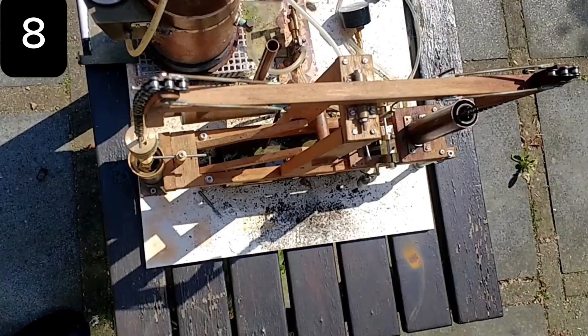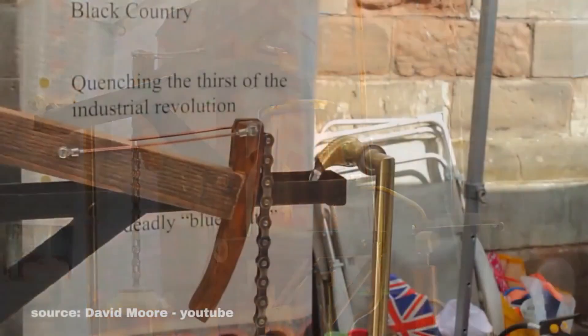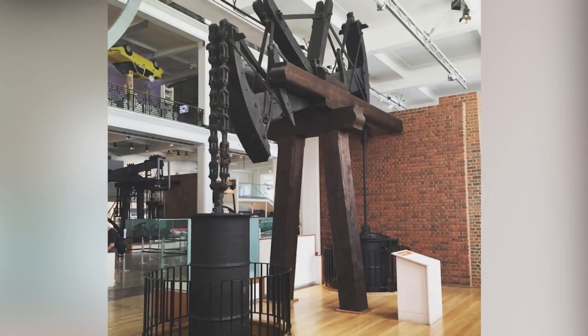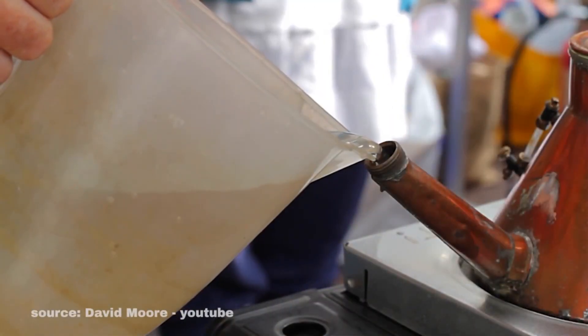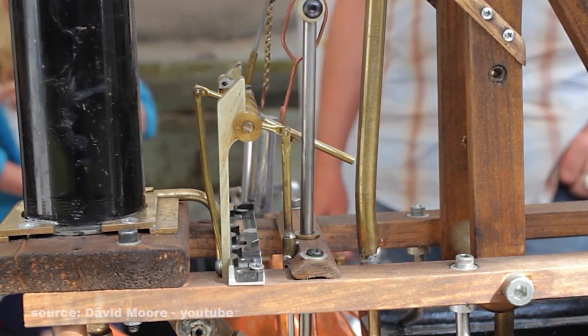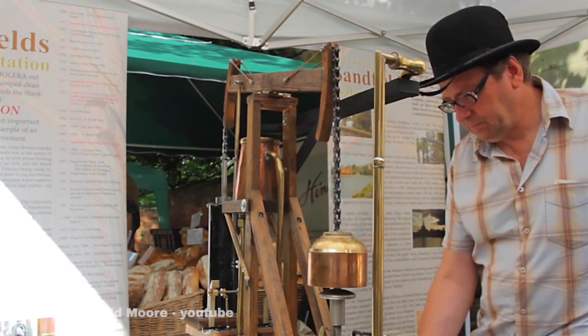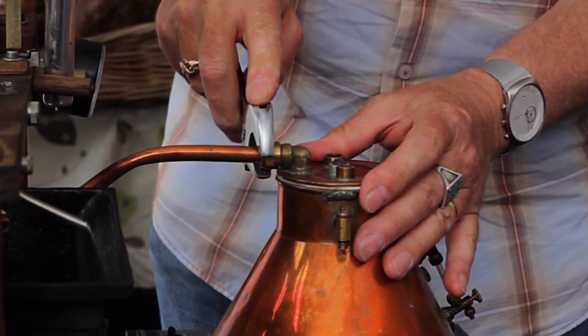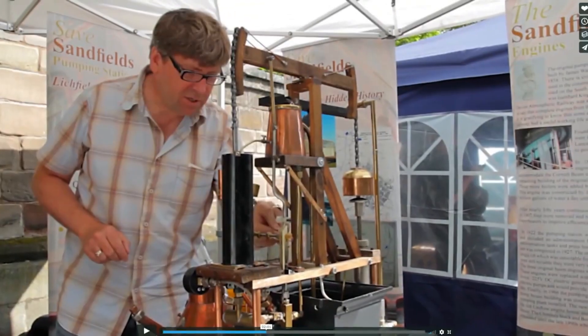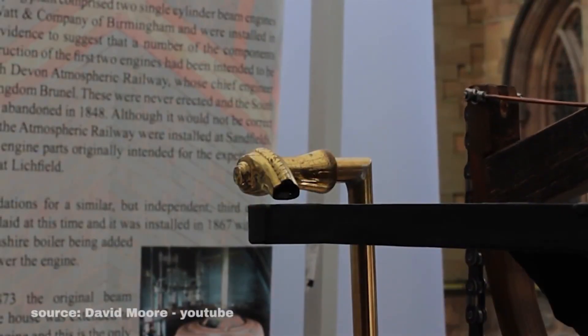The Newcomen Atmospheric Engine, invented in 1712 by Thomas Newcomen, was the world's first practical steam engine and a milestone in industrial history. In 2015, craftsman John Child built a working replica using scrap materials like a copper teapot, bicycle chain, brass fittings, and even baked bean tins. Despite costing under $70, the model could run for hours and took over 150 hours of work spread across two years. This creative build not only honors Newcomen's invention but also shows how ingenuity can transform everyday items into a piece of engineering history. John described his machine as a balancing act, but once completed, it could run continuously for several hours.